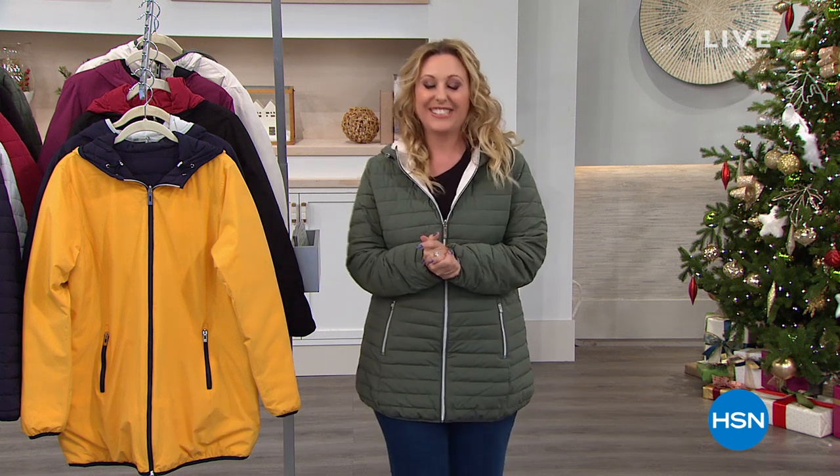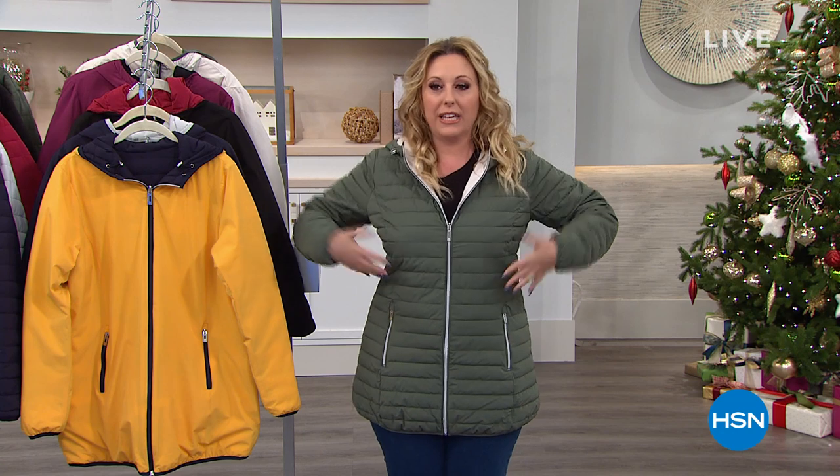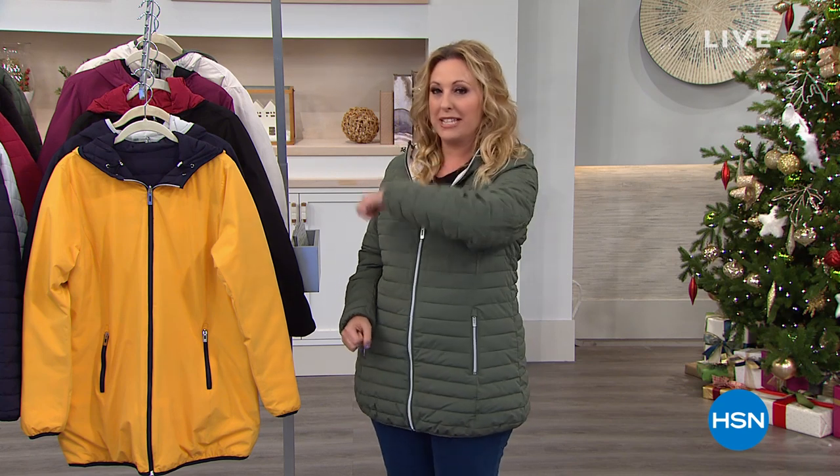That is my character, right, because it's always freezing in a TV studio. Today's special is so warm, so cozy, so feminine — reversible, and the filling is made from recyclables. Everything about it is amazing. It's exclusive to us here at HSN. Only two more presentations left of our best value of the day.